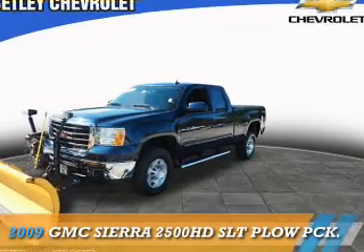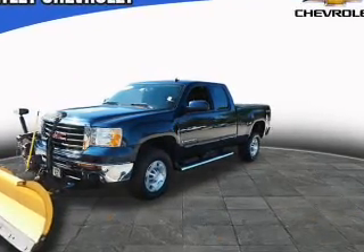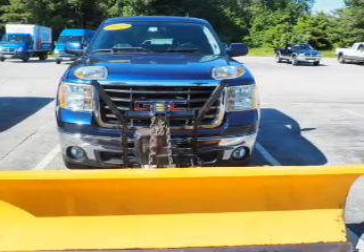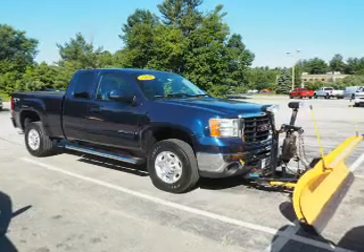Presenting the 2009 GMC Sierra 2500 HD. It's powered by 4-wheel drive, a 6-liter 8-cylinder engine, and an automatic transmission.